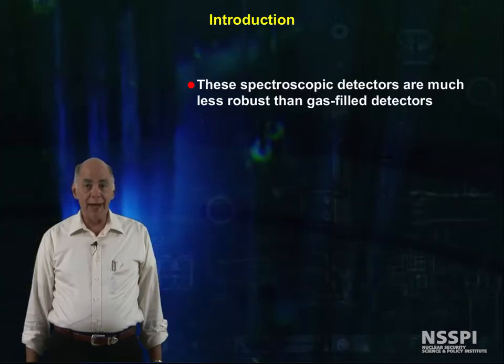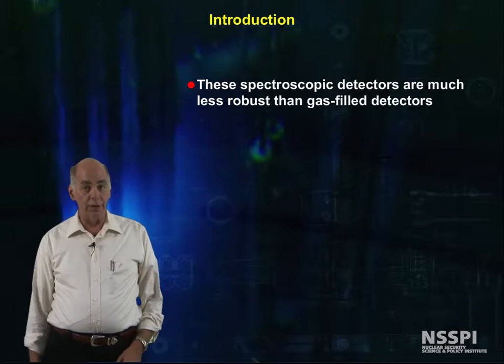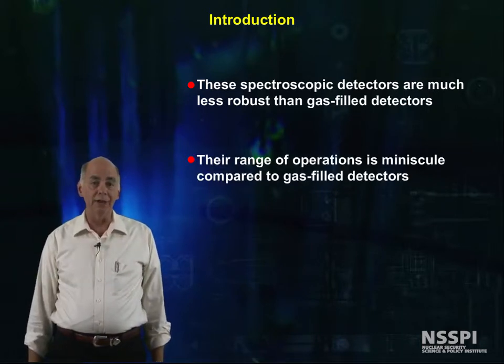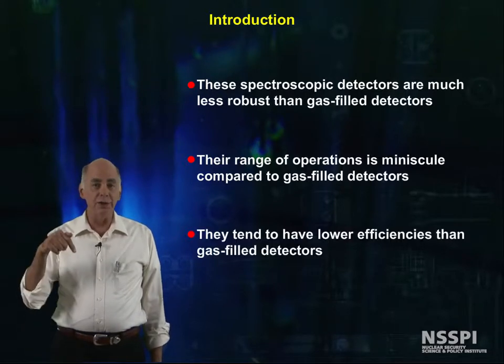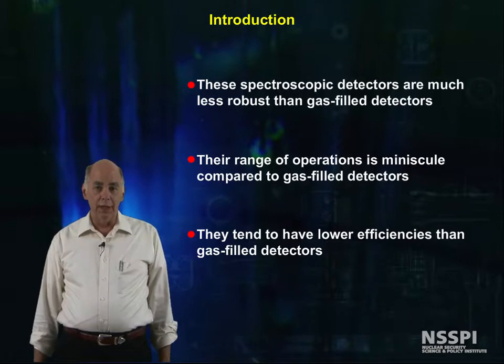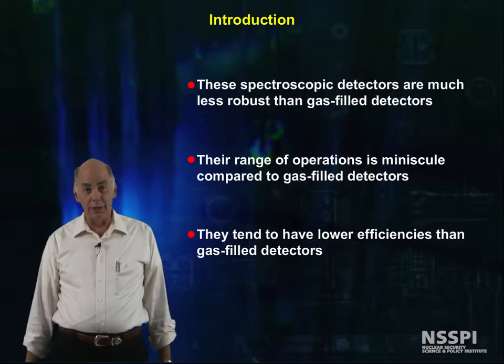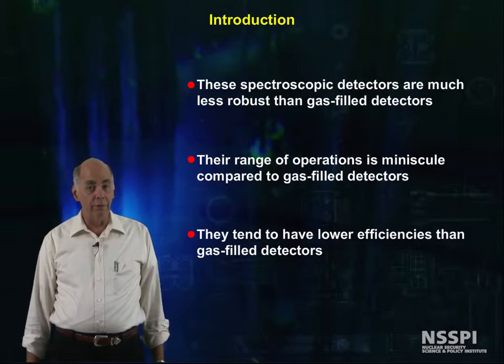These spectroscopic detectors are much less robust than gas fill detectors. Their range of operations is minuscule compared to gas fill detectors. They tend to have lower efficiencies than gas fill detectors, and it requires a lot more knowledge to draw correct conclusions from their output.